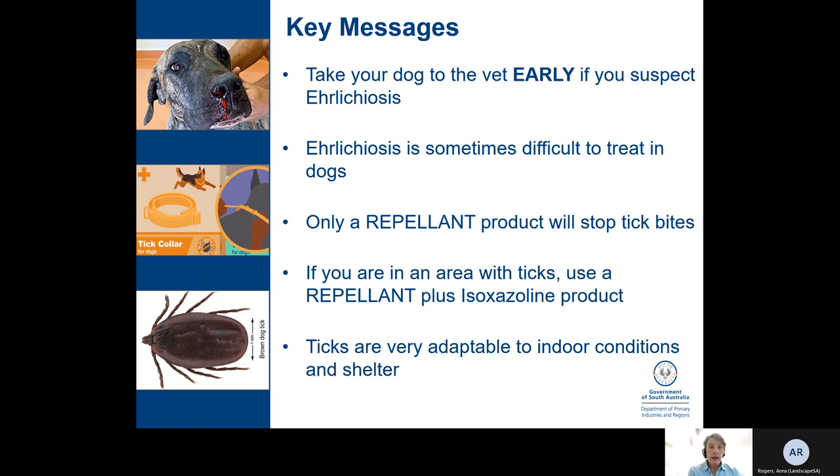My key messages for anybody with a dog: take your dog to the vet early if you suspect Ehrlichiosis, as it's sometimes difficult to treat in the middle or late stages of disease. Only a repellent product — the collar or spot-on — will stop tick bites and therefore stop infection. If you're in an area with ticks, use a repellent plus an isoxazoline product. Further south, be mindful that ticks are very adaptable to indoor conditions and shelter, so if animals with ticks are coming in, ticks may become established further south.